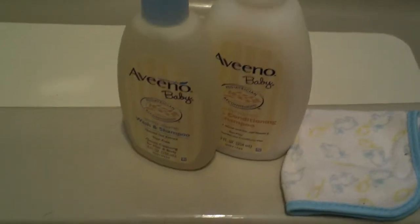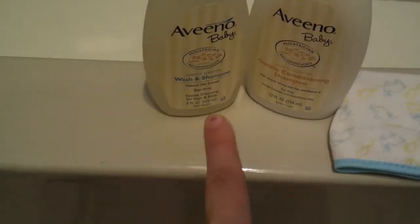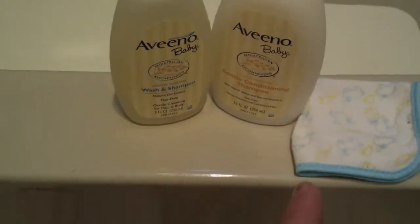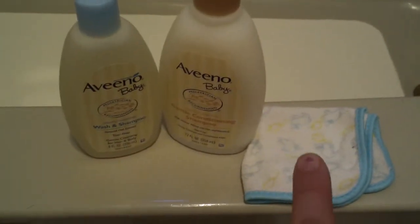The things that we use in the bathtub are really simple. We do use Aveeno Baby bath stuff — we have the gentle conditioning shampoo and the lightly scented wash and shampoo. That is what we use in the bathtub. My daughter does use a conditioner for her hair, and we just use a simple washcloth.